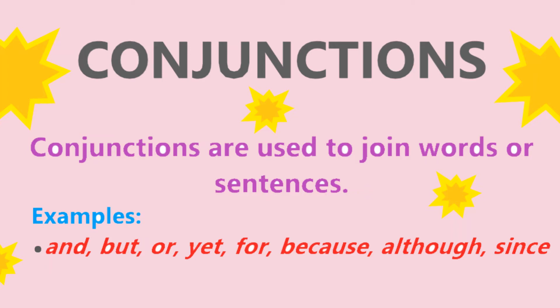Conjunctions. Conjunctions are used to join words or sentences. For example: and, but, or, yet, for, because, although, since.